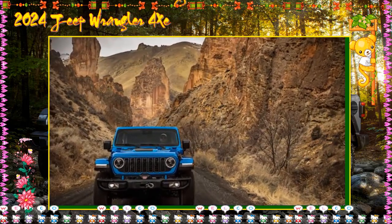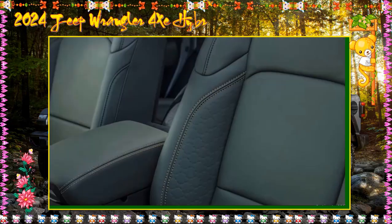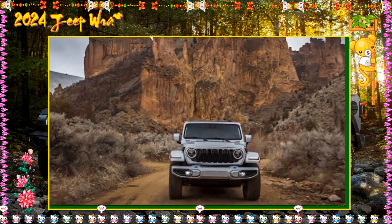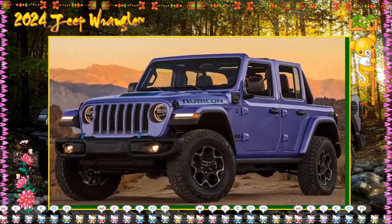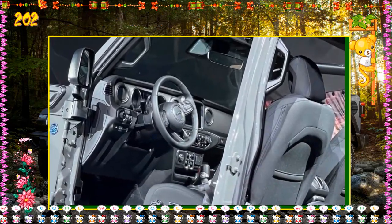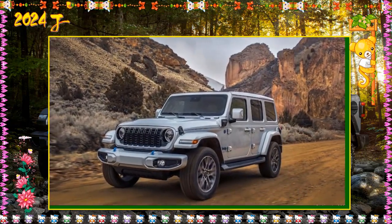2024 Jeep Wrangler Sahara 4xe — $56,845. The Sahara trim brings luxury and style many Jeep owners find appealing. It builds off the Sport S, adding many of that trim's optional features to its standard roster. The Sahara 4xe includes a 7-inch digital driver instrument display, LED headlights, LED fog lights, proximity keyless entry with remote start, dual-zone automatic climate control, heated front seats, a heated steering wheel, 20-inch alloy wheels, two-piece body-color fender flares, a 115-volt outlet, ambient LED interior lighting, and Sirius XM 360L satellite radio.